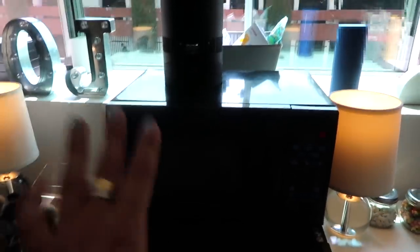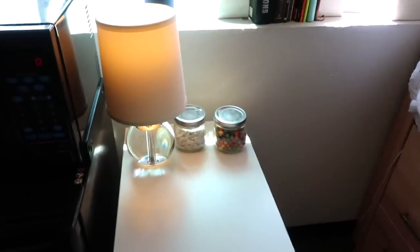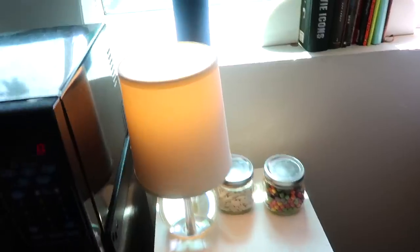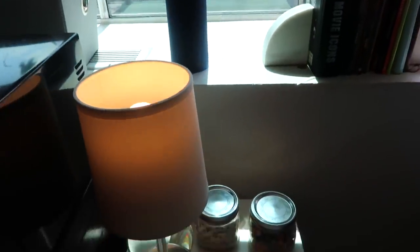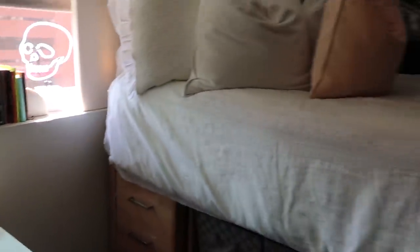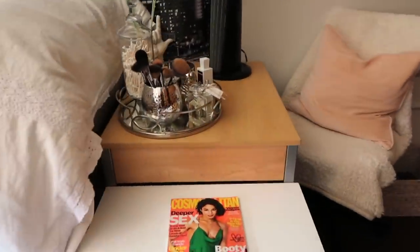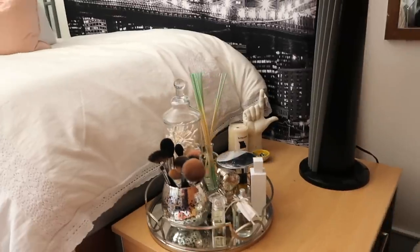We have a microwave and a fridge that our school gives us. Moving on to my roommate's side — I'm not going to go through her stuff, but I'll show you around. We have the matching lamps from Amazon, she has cute books, some candies, and her little bed area. I'm not going to show the photos and stuff she has up.